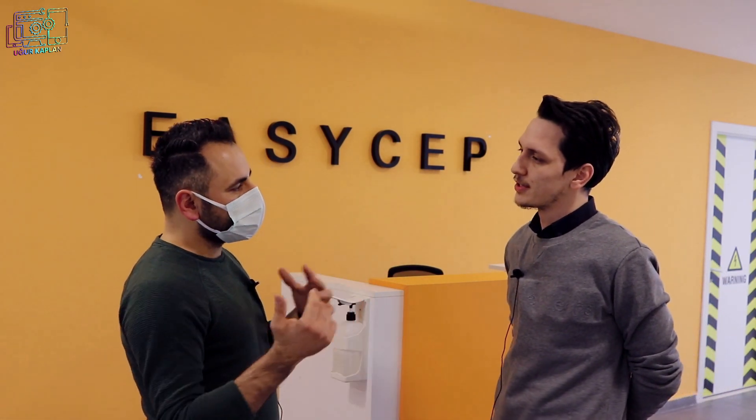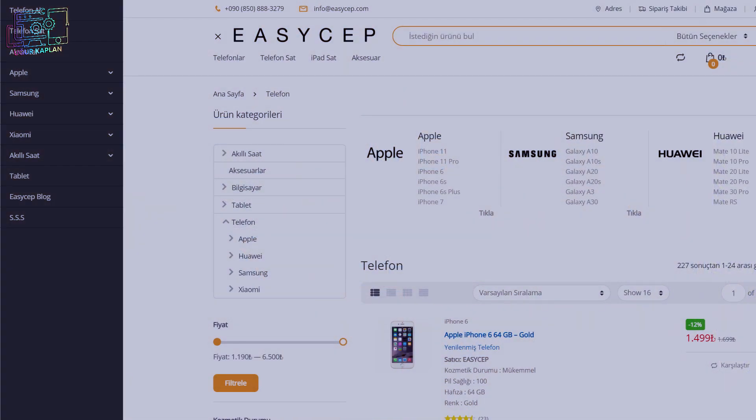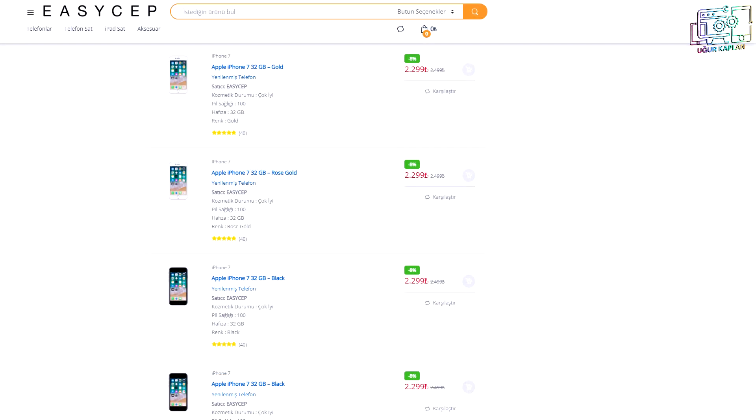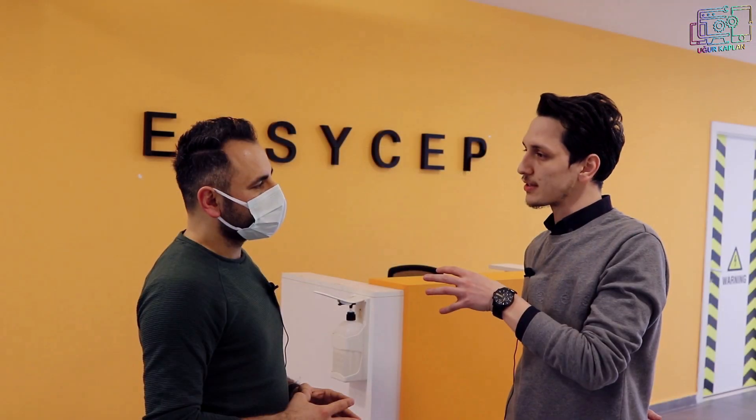Bu telefonu satmak isteyenler için doğru. Almak isteyenler de direkt web sitemizi ziyaret ettiğinde iki bölümden oluşuyor: 'Telefon al' ve 'Telefon sat' kategorisi. Telefon al kategorisinden direkt telefon alabiliyorlar. İsterlerse telefon sattıktan sonra bizden tekrar telefon alacakları için ekstra indirim kuponları da tanımlıyoruz.